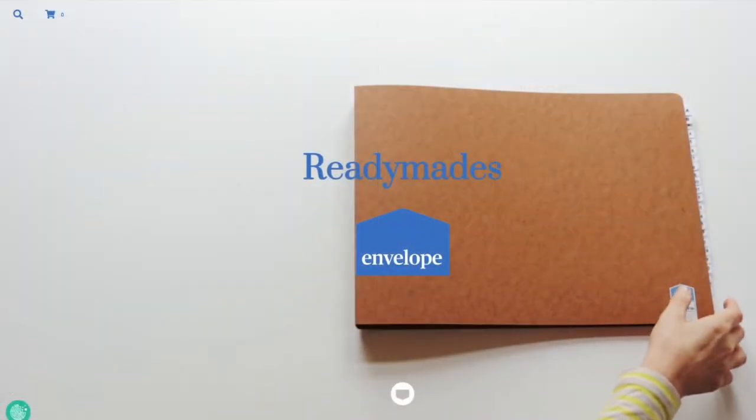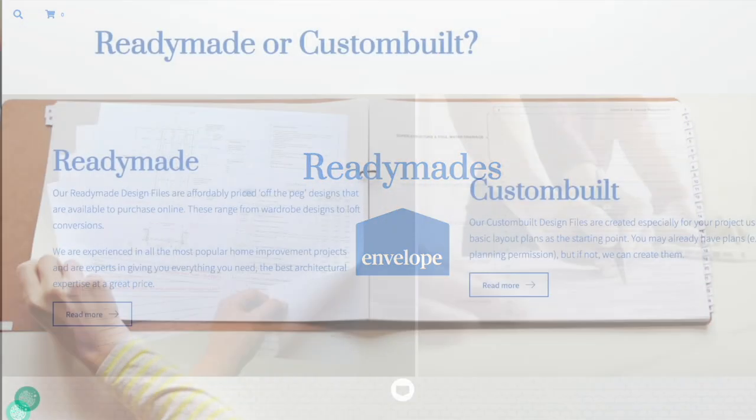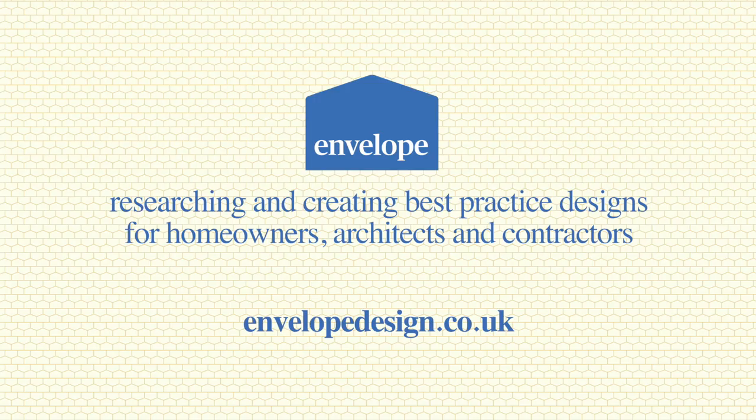To purchase this design or any other ready-made, visit the shop section of our website. To enquire about a design file specially tailored to your project, please visit our custom build section.